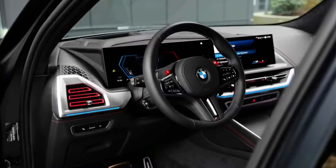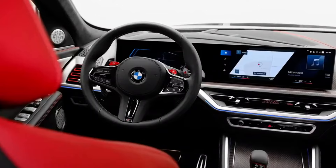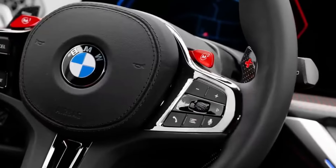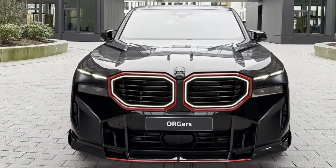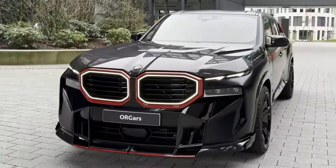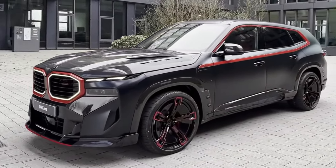The XM's cabin is spacious, trimmed, and comfortable, and it comes with desirable tech features like a curved dashboard display and the latest driver assistance systems. Despite its impressive performance, the XM is not as joyful to drive as the company's M3 and M5 sports sedans. However, if corner carving is not your preference, the XM has panache and power.